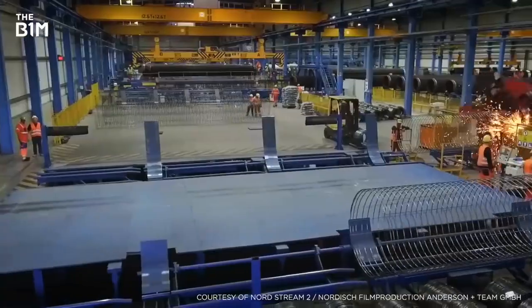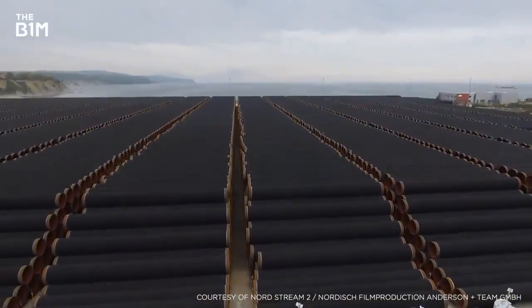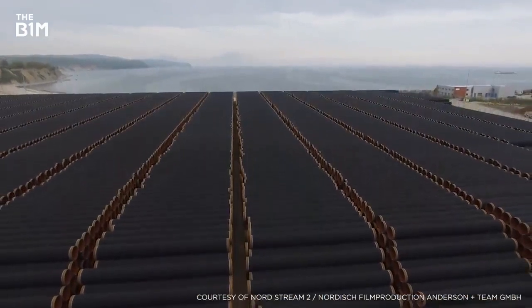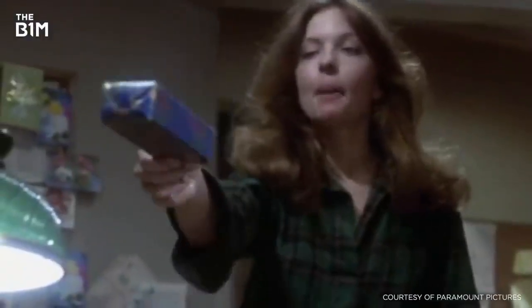But this is no ordinary energy scheme. It's not a power plant or a hydroelectric dam. Instead, it's something that at first glance seems a little more, well, basic. It's a pipe.